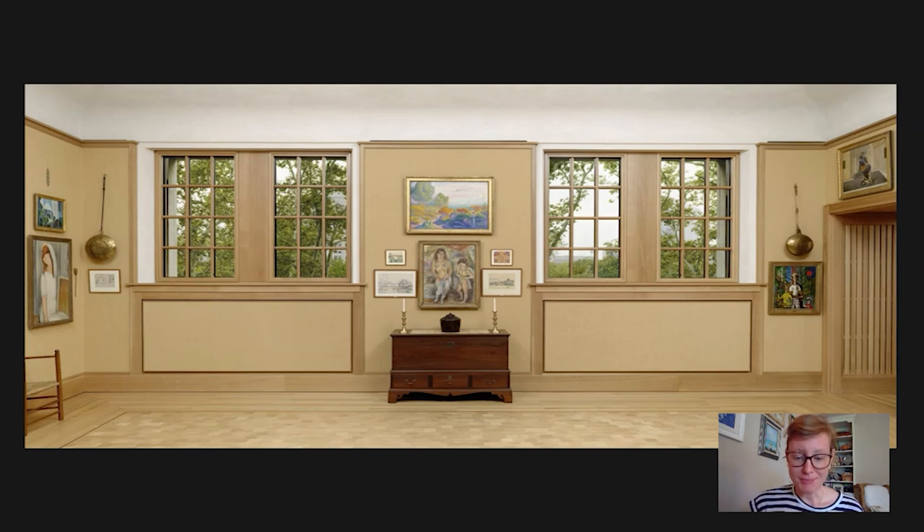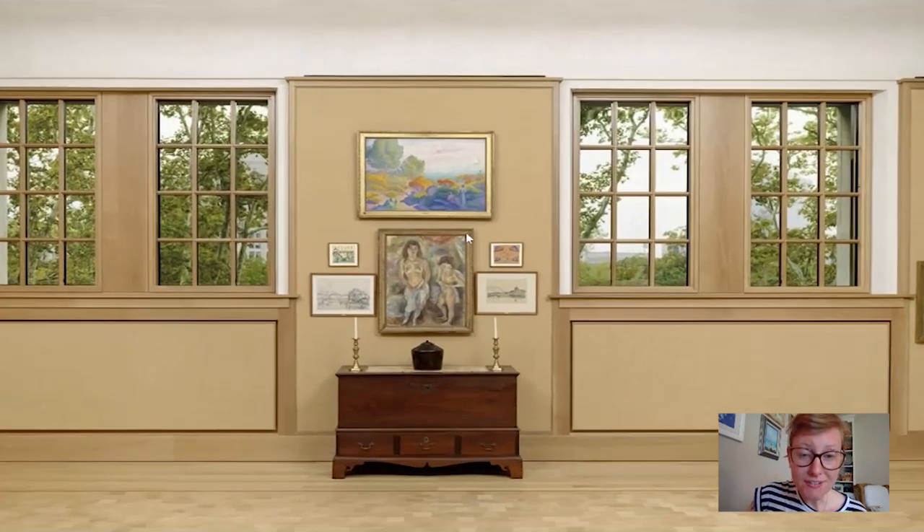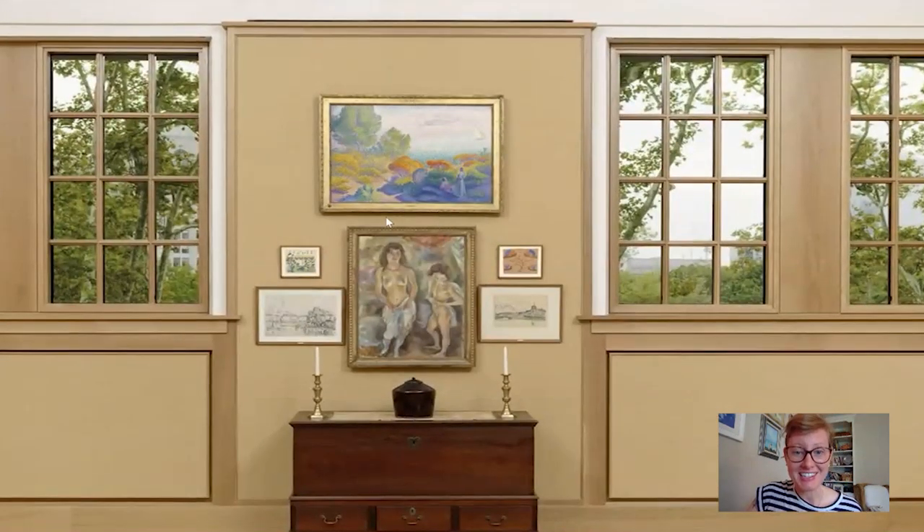Hi everybody and welcome to another Barnes Takeout. My name is Amy Gillette. I'm a collections researcher here at the Foundation, and today I'm going to go with you into room 18 to look at what I believe is one of the most beautiful paintings in the entire collection displayed right up here. So let's go on in and take a closer look.